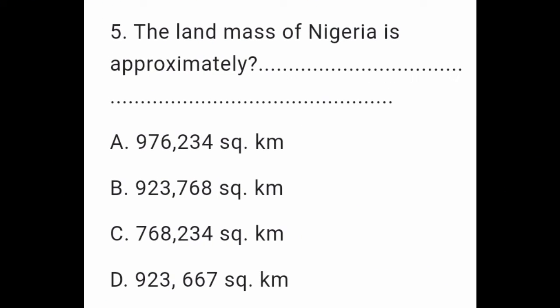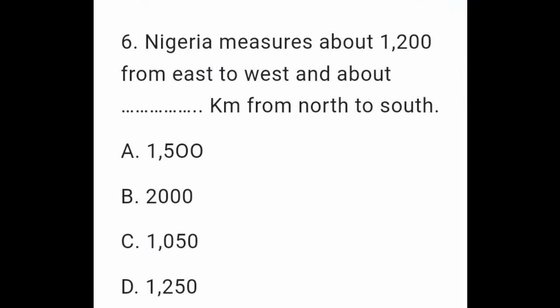Question 5: The landmass of Nigeria is approximately: A. 976,234 square kilometers. B. 923,768 square kilometers. C. 768,234 square kilometers. D. 923,667 square kilometers.